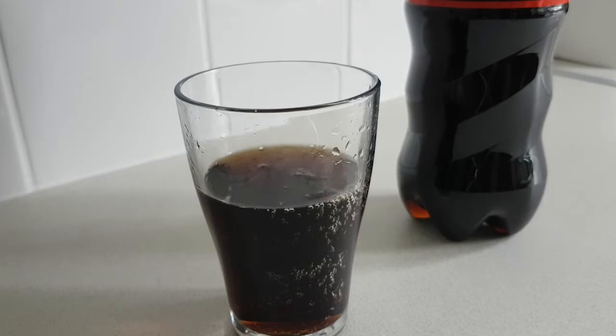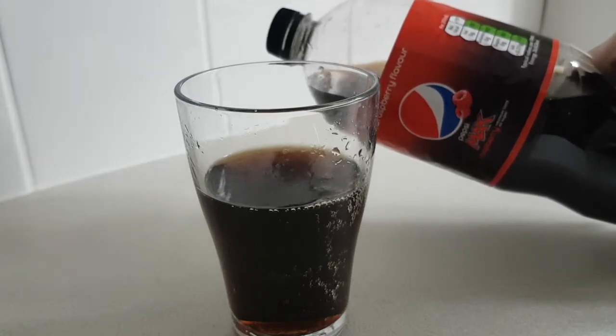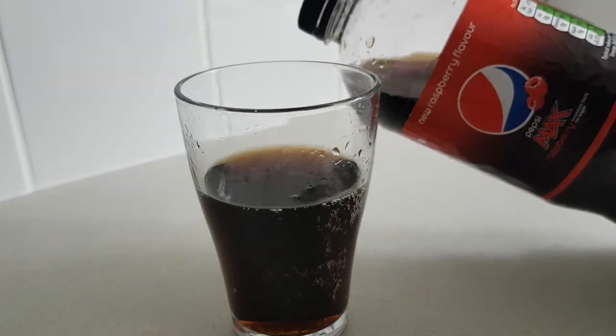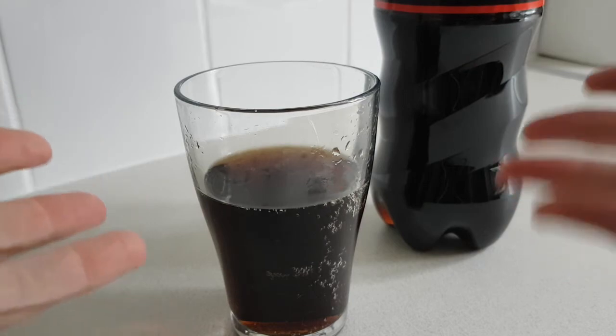I do wish it was a proper Pepsi or Coca-Cola as opposed to a Max, but yeah, it's all right. It's fine for what it is, and it's definitely worth a purchase if you're into — or need to have — diet soft drinks, or sodas if you're American. So yeah, it's all right. Not bad, not bad indeed.